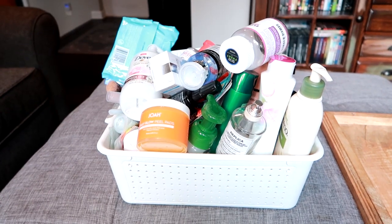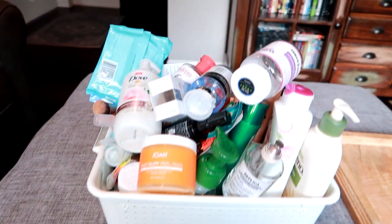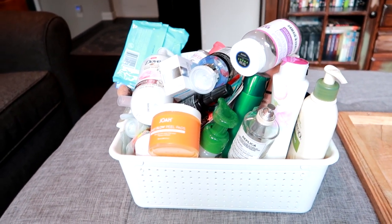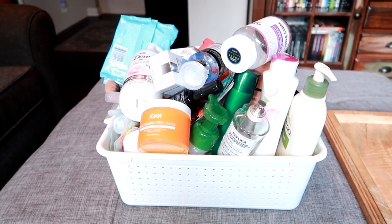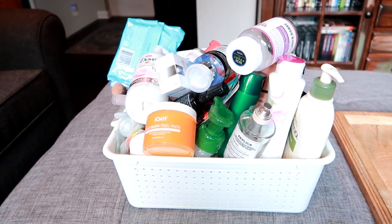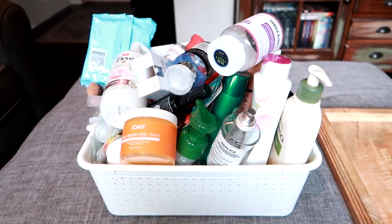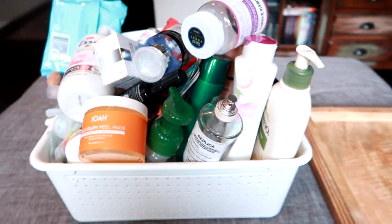Hey guys, Lian here on Grady's Mom. I have an empties video to film today — as you can see the bin is majorly overflowing. I try to do these every month but I'm behind almost a month, so this is probably closer to two months of products. Coming off summer it's really busy, especially if your kids are home. So I'm just going to pull stuff and talk about it, and let's get started.